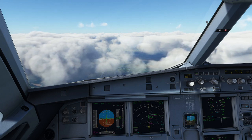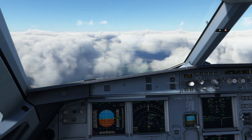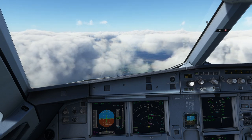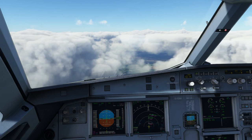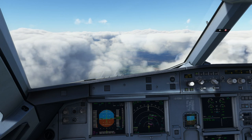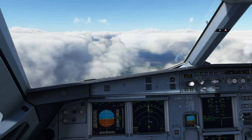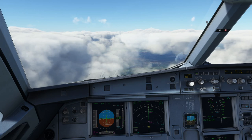Lots of flight simmers say that flying an Airbus aircraft is not real flying, since the computers would be doing everything and since you can only command your computer to do stuff for you. That is an argument which I have to completely oppose.